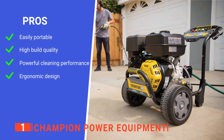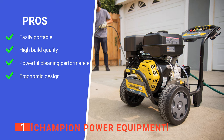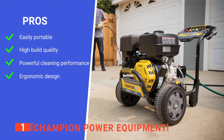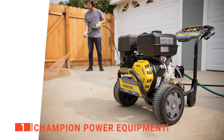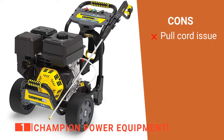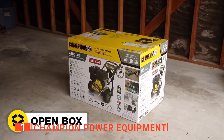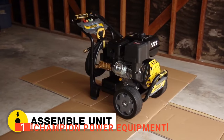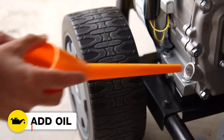Its pros are: it's effortless to move around, it is incredibly well made, it has a very high-pressure output, and its user-friendly design is second to none. However, its pull cord can wear over time. The Champion Power Equipment gas-powered pressure washer is the ideal device for homeowners and professionals that want efficiency and ease of use.